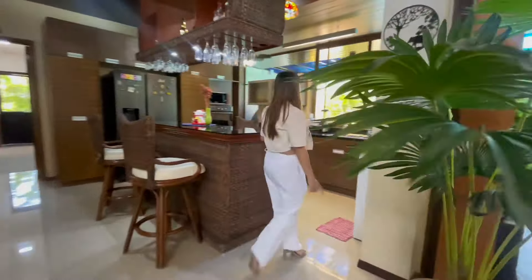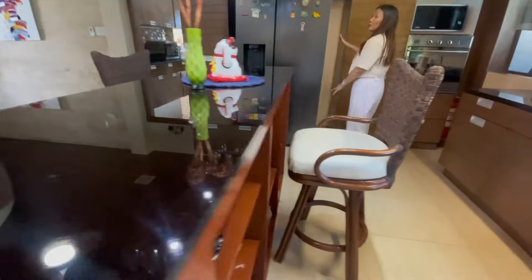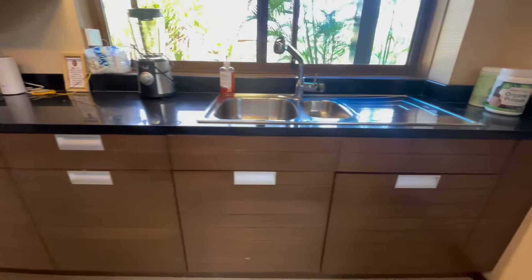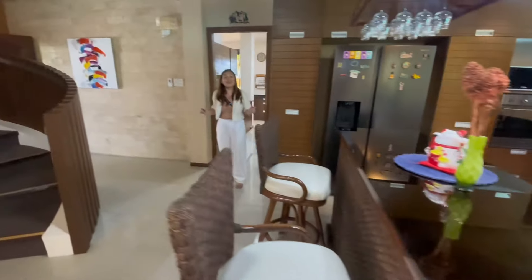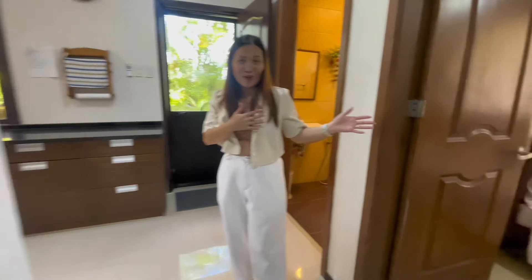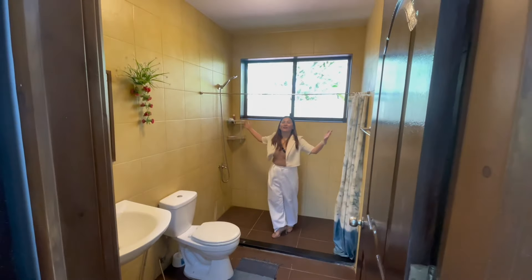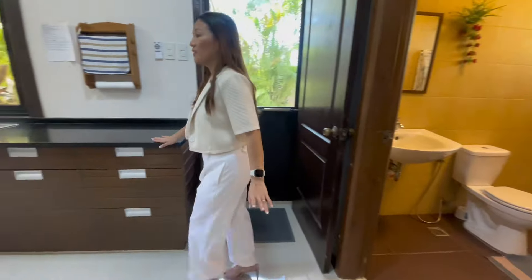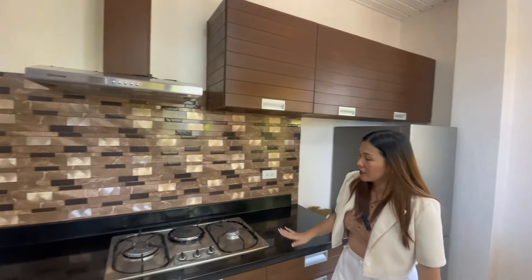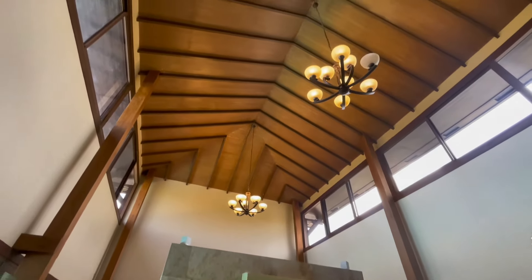This one here is kitchen number one. We have a wine bar in this area — it could be your breakfast nook — and of course your refrigerator, cabinets, and oven are all in this area as well. Let's check kitchen number two, which will be your auxiliary kitchen. As you go in, this is your maid's corner with its own toilet and bath. It's really big. This is your dirty kitchen, and it comes with a two-door refrigerator, a cabinet, and a two-burner stove. Look at the ceiling — it's really high, I believe it's about 10 meters.